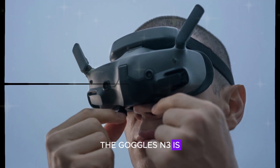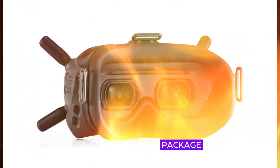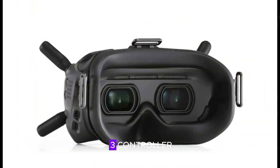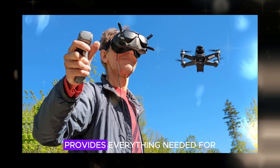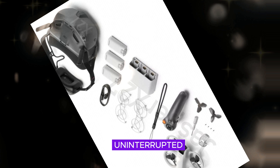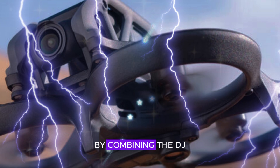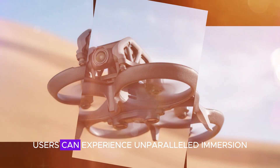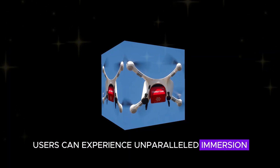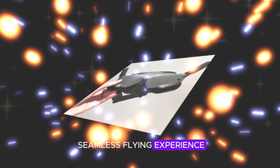The Goggles N3 is often paired with the DJI Neomotion Combo, a comprehensive package including the RC Motion 3 controller, three batteries, and a charging hub. This bundle provides everything needed for an uninterrupted FPV flying experience, eliminating additional purchases. By combining the DJI Goggles N3 with the Neomotion Combo, users can experience unparalleled immersion, enhanced comfort, improved performance, and a seamless flying experience.